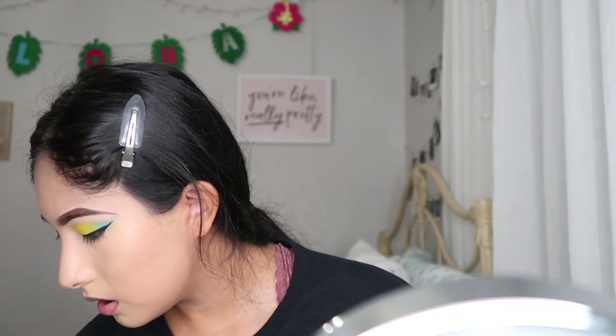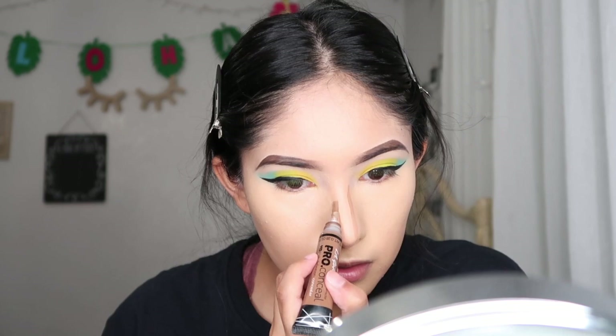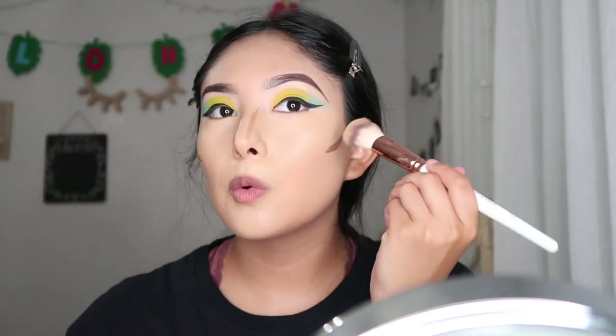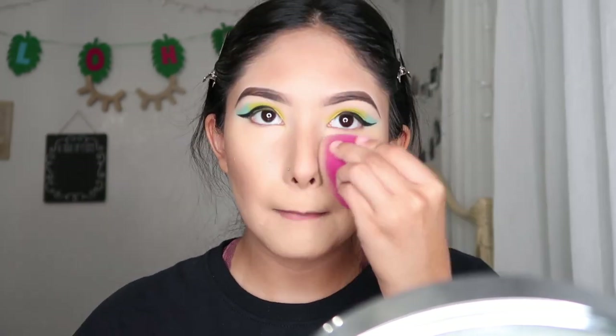We're going to do a little cream contour to bring back some life into the face. I'm going to use the Makeup Shack T22 brush — this is really good for cream contour. You just want to pat and flick up because you don't want to flip down or rub it, it won't look nice. We're going to blend it out so we look a little bronze.